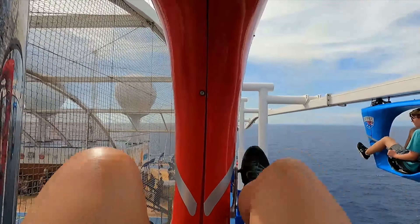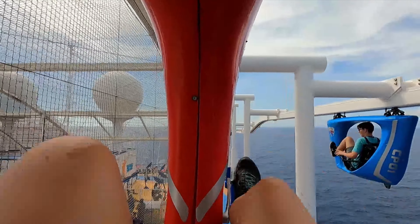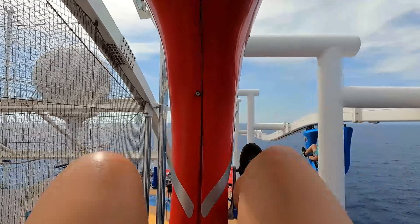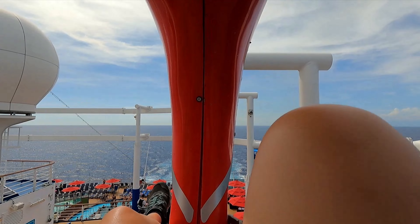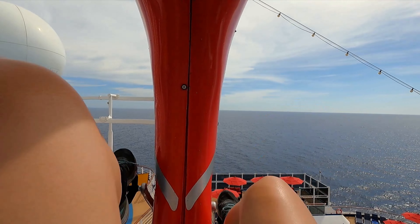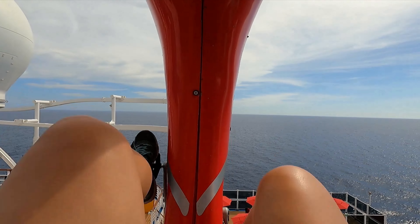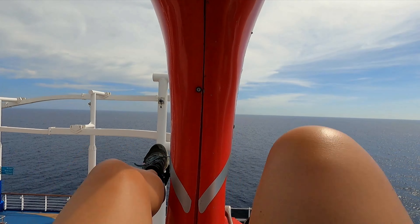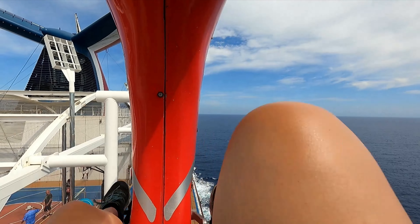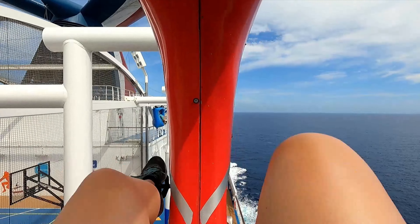It looks like my son is ahead of me and I can see that his track is about to dip and I'm expecting him to pick up some speed. This is a lot of fun and I'm pedaling pretty hard because I definitely want to win this race. Now interestingly my track crosses over his track and I am now on the outside edge.